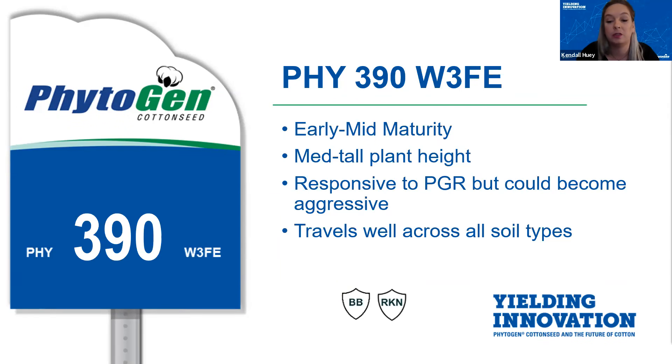390 traveled very well across different soil types and management practices in 2020 in trials. As Brad also mentioned, 390 is a sister line to Phytogen 400; however, we saw enough of an agronomic difference to keep both varieties in our full portfolio. If you're concerned about 400's short plant height, 390 is one you could fall back on. Looking at 390 in comparison to Phytogen 340 and Phytogen 400 as far as plant height, it falls right in the middle.